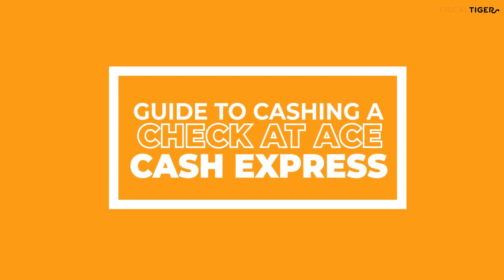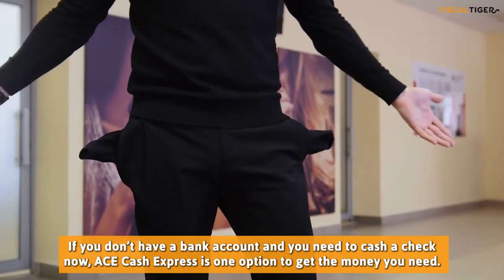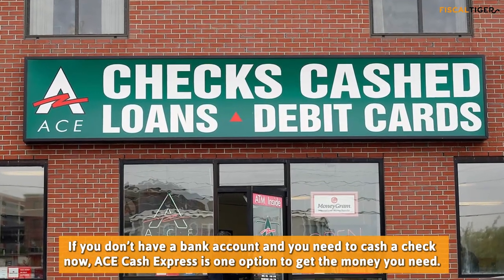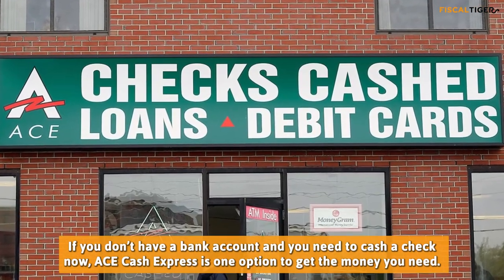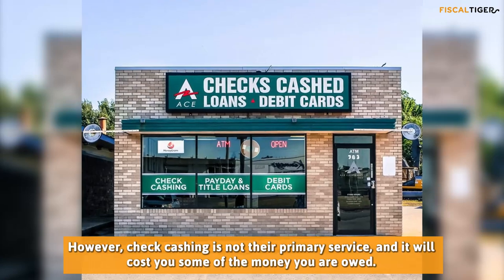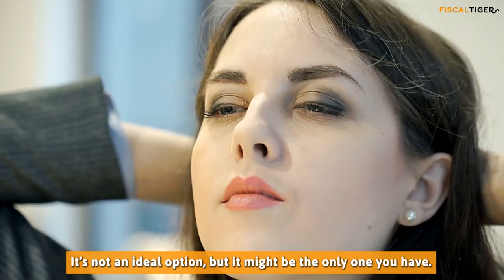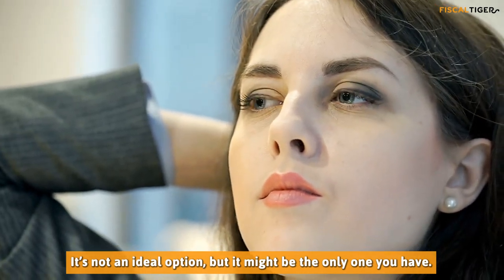Guide to Cashing a Check at AC Cash Express. If you don't have a bank account and you need to cash a check now, AC Cash Express is one option to get the money you need. However, check cashing is not their primary service, and it will cost you some of the money you are owed. It's not an ideal option, but it might be the only one you have.